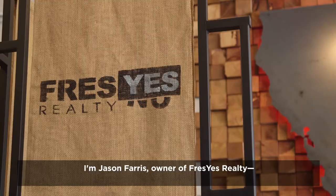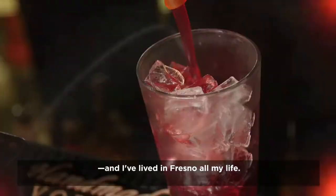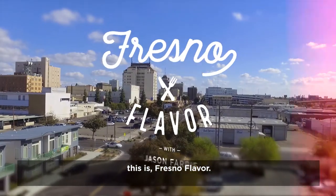I'm Jason Ferris, owner of Fres Yes Realty, and I've lived in Fresno all my life. Join me as I visit some of the best food spots the 559 has to offer. This is Fresno Flavor.